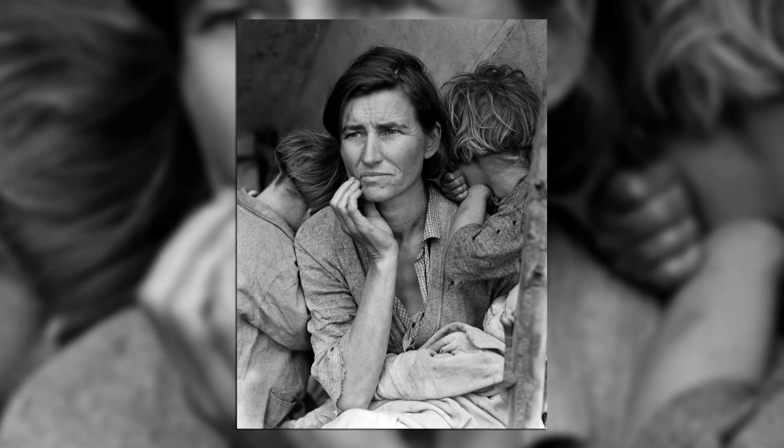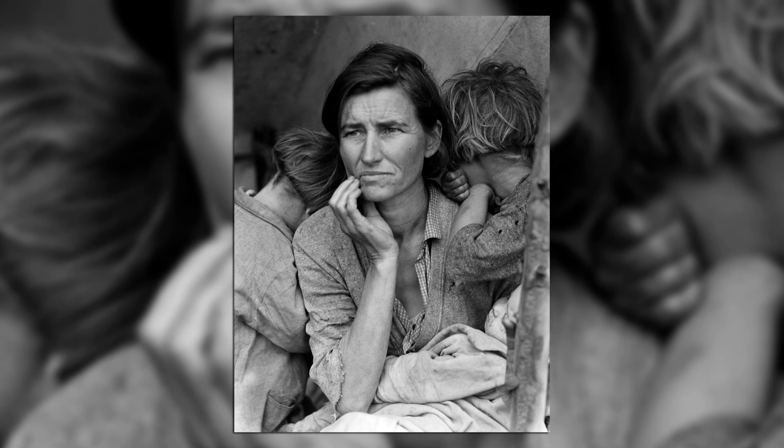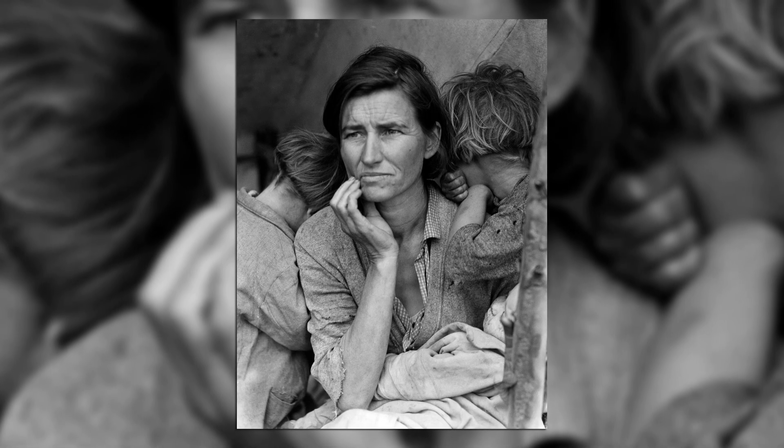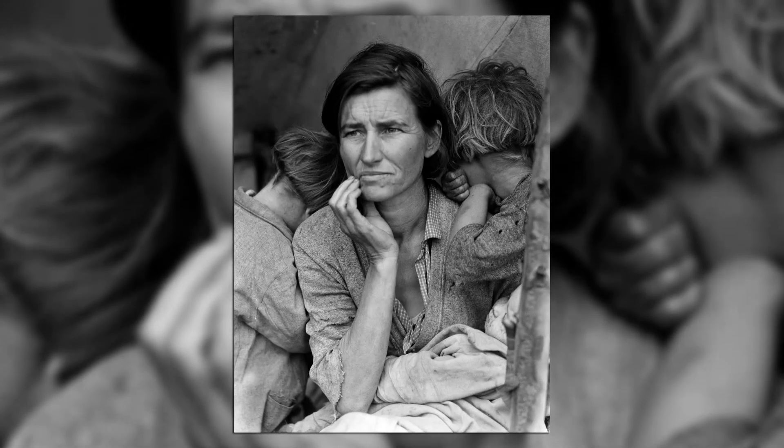Dorothea Lange, Migrant Mother, March 1936. It's a woman with her two children. Her brow is wrinkled with worry, she's looking off into the distance — a beautiful black and white picture. She has two children huddled close to her, covering their faces, kind of burying them in her shoulders. She's got very simple farmer clothes with tattered edges, like a worn blanket wrapped around her legs. The lighting is nice and soft, showing the details of the lines in her furrowed brow. She's not looking at the camera but looking off into the distance. It's a beautiful picture.